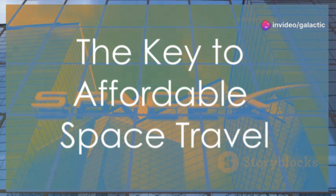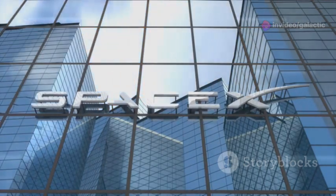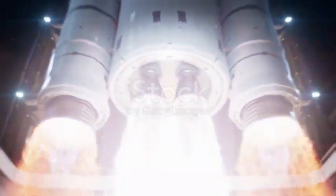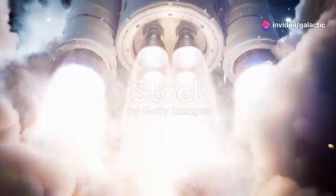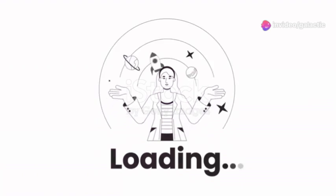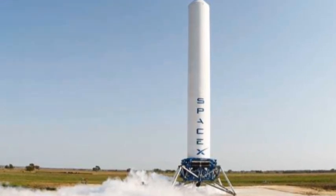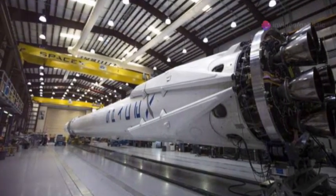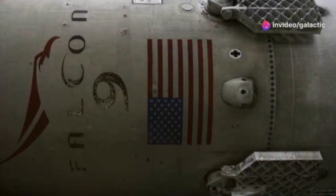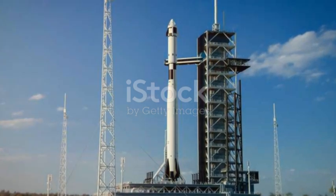Elon Musk, SpaceX's CEO and chief engineer, envisions a future where space travel is as routine as air travel. He believes that making space travel affordable and accessible is the key to humanity's future. Musk's vision is not just about reaching Mars or the moon — it's about creating a multi-planetary society where space travel becomes a part of everyday life. The key to realizing this ambitious vision is reusability. SpaceX has pioneered the development of reusable rocket stages, which can land back on Earth and be used again for multiple missions. This innovation is a game changer in the aerospace industry, significantly cutting down the costs associated with space travel.